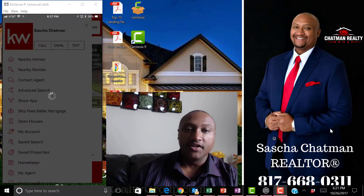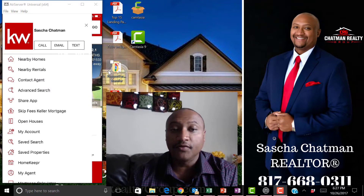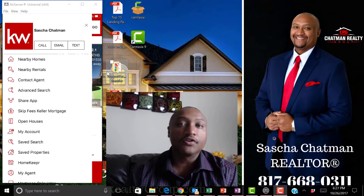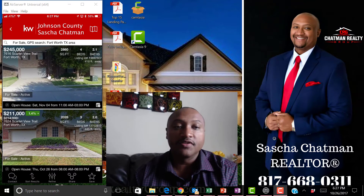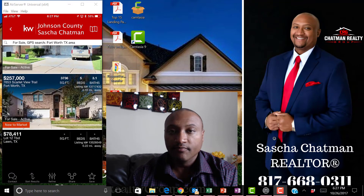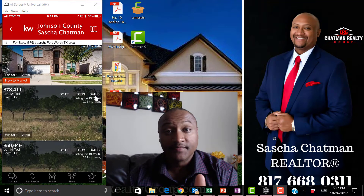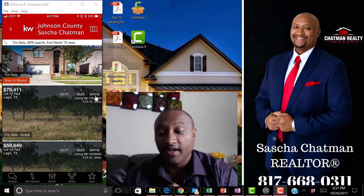We're going to click on it right here — you can see my phone right here on the screen. I use the mouse just to point. I'm going to click 'Search Nearby Homes' and it will automatically pull homes up in the area. This app is mapped right to the MLS — it's the site that all the Realtors use to find homes.